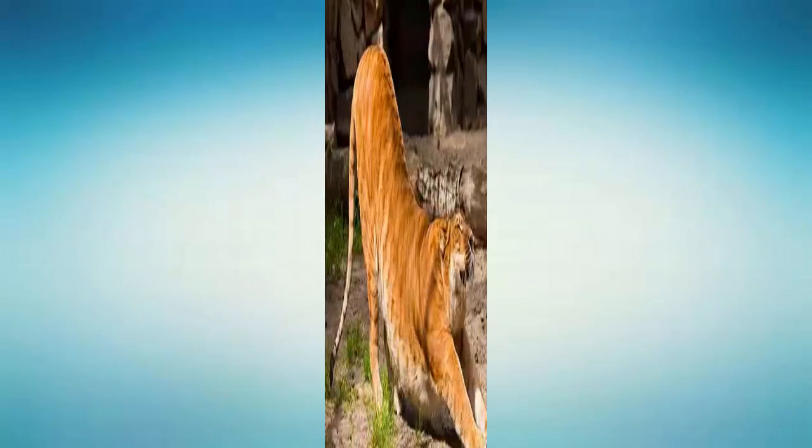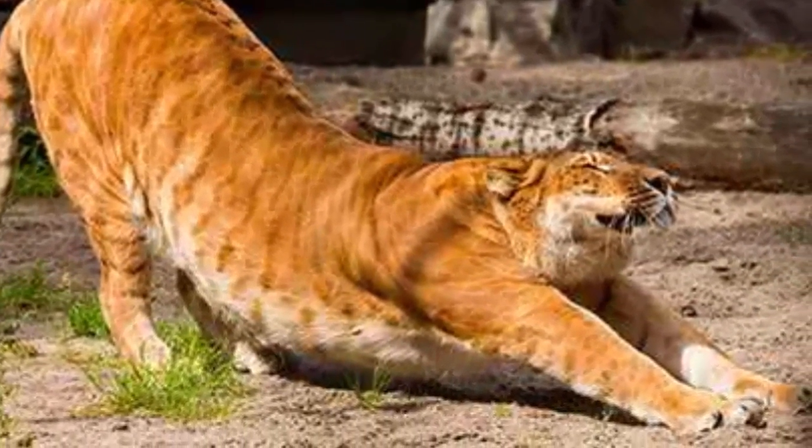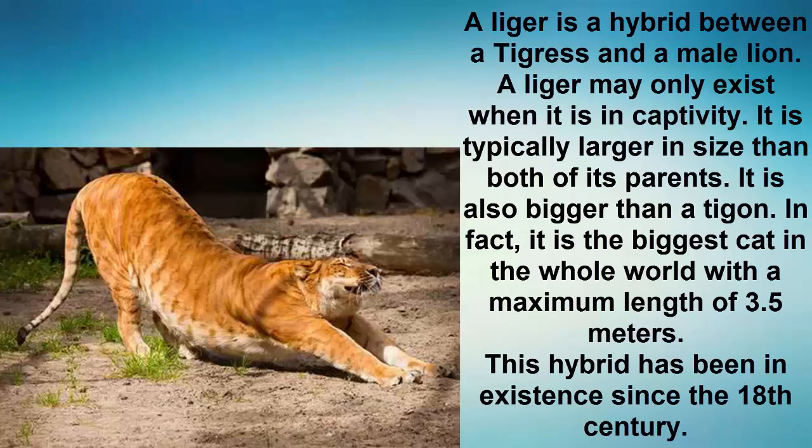Number 8: Liger. A liger is a hybrid between a tigress and a male lion. A liger may only exist in captivity. It is typically larger in size than both of its parents and is also bigger than a tigon. In fact, it is the biggest cat in the whole world, with a maximum length of 3.5 meters. This hybrid has been in existence since the 18th century.